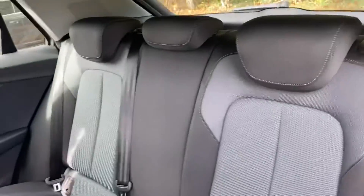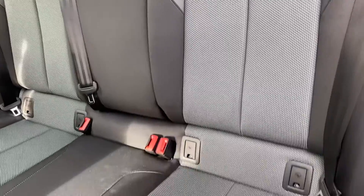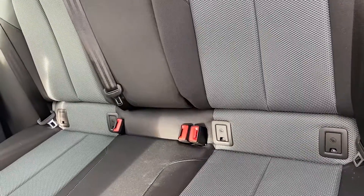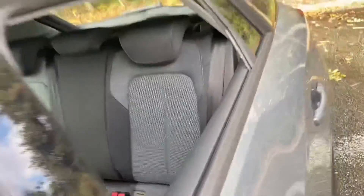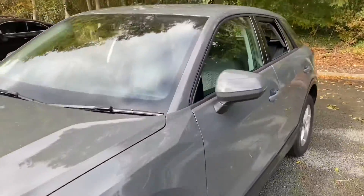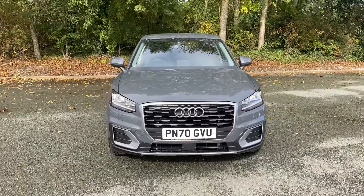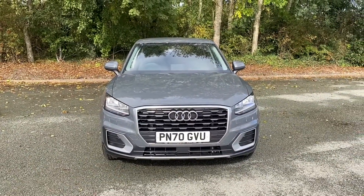Moving into the back, you can see that the rear seats are finished in the same index cloth, and you have all of your ISOFIX child seat mounting points in the vehicle. For more information on this Audi approved used Q2, please give us a call on 01772 911340. Thank you for watching.